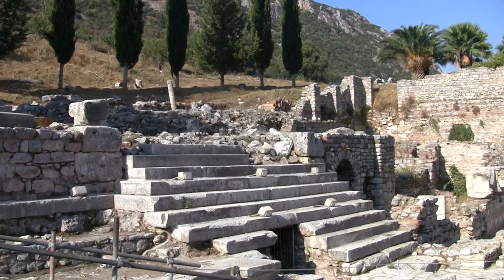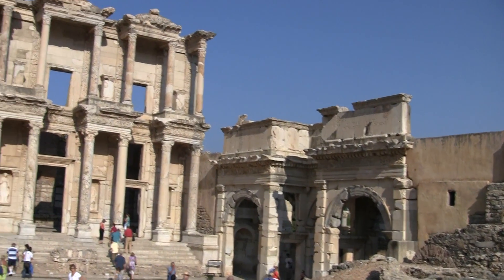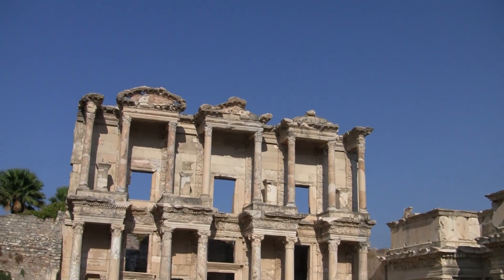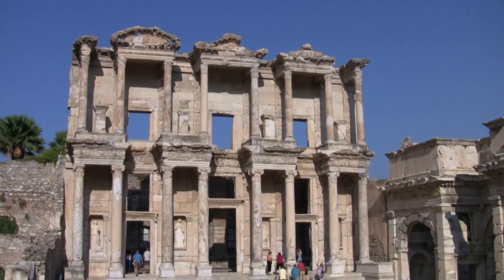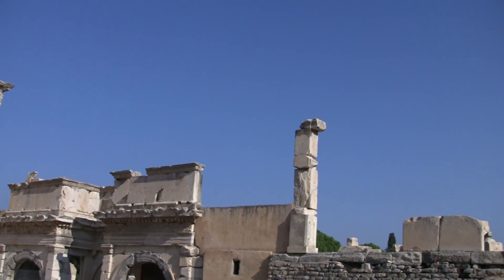Above the set, there are pictures of the four muses who help with science and learning. The first one is Sophia on the left — Sophia is wisdom. The second one is Arete, virtue. The third one is Enoia, truth. And the fourth one is Episteme, knowledge.